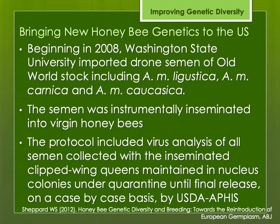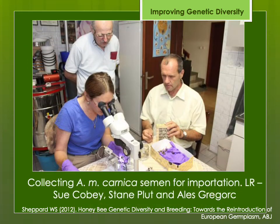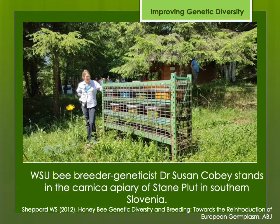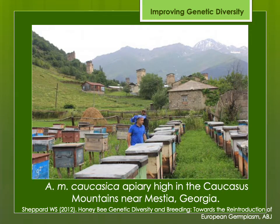The protocol was very strict, making sure no viruses were brought in. The colonies were maintained under strict quarantine before being released on a case-by-case basis. These next photos show some of the places they went to collect semen to bring back to the U.S. Here's an apiary in south central Italy, which was the source of Italian semen. Here's Dr. Sue Cobey and colleagues collecting Carniolan semen, and another photo of Dr. Cobey looking at a Carniolan apiary in Slovenia — that caging is apparently to protect those colonies from bears. And finally, here's an apiary in the Caucasus Mountains in the Republic of Georgia where they collected semen for the Caucasian bees.